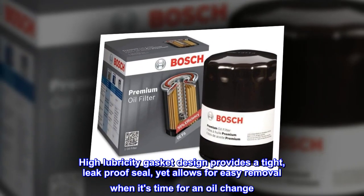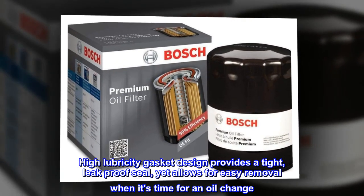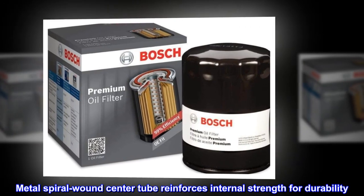High lubricity gasket design provides a tight, leak-proof seal, yet allows for easy removal when it's time for an oil change. Metal spiral wound center tube reinforces internal strength for durability.